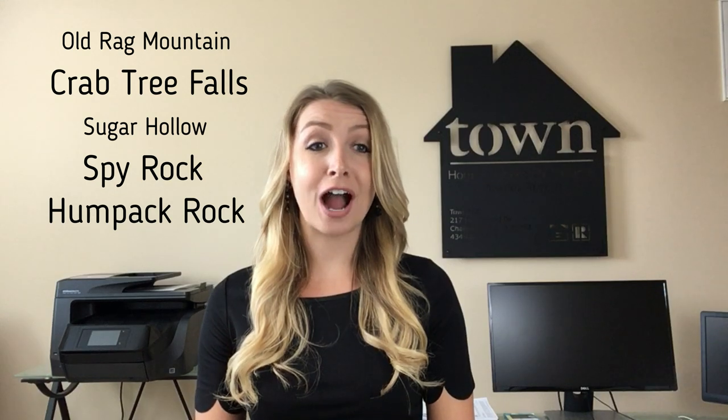Today we are talking about five of my favorite hikes in Charlottesville: Old Rag Mountain, Crabtree Falls, Sugar Hollow, Spy Rock, and Humpback Rock — and we are starting right now.